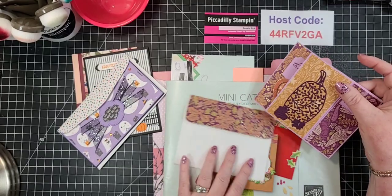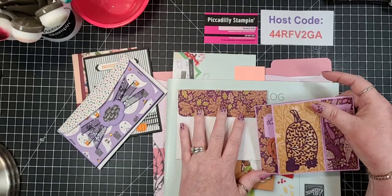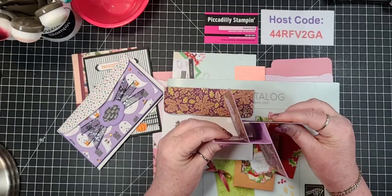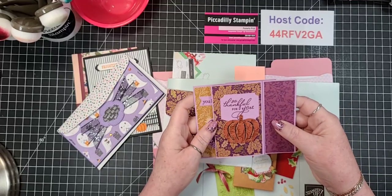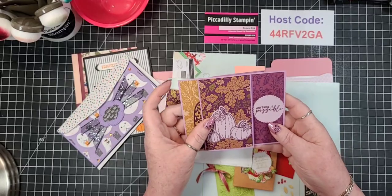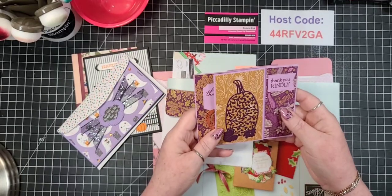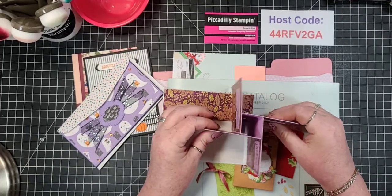And then Mary Jo - this is our new Blackberry Beauty, I think is the name of it, the 12 by 12. She took the pumpkin - look at this, she made a tower card. That is awesome. 'So thankful for you, you inspire me, anything is possible.' Isn't that just adorable? Kind of like a centerpiece for a table.